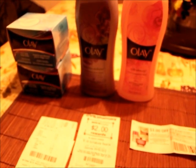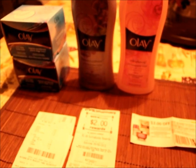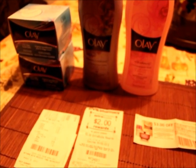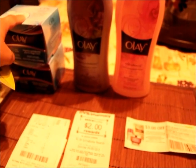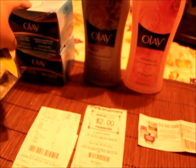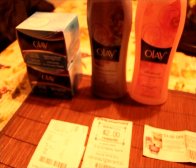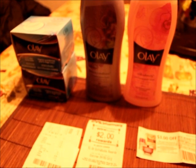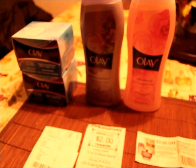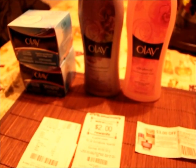I wanted to share a quick story about this transaction. I checked out with a young man, and the BOGO coupon wouldn't scan, so he had to type it in manually. But he ended up deducting one of the cleansers and one of the body washes, which is not how it works. You're buying these two for $3.99 and getting the other two for free. I told him to correct it, but the line was getting longer. He then called the manager because he couldn't understand why I was getting $6.99 products for free while only paying $3.99.